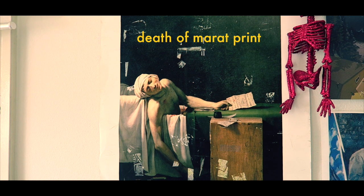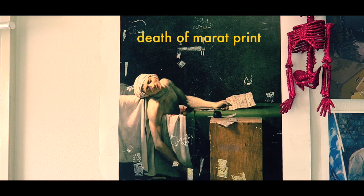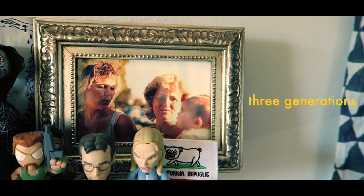I've had this Death of Marat print since my dorm room in college, and I've hung it up in every place I've lived in ever since. This is me, my mom, and my grandmother — it's the only framed photograph in my studio.